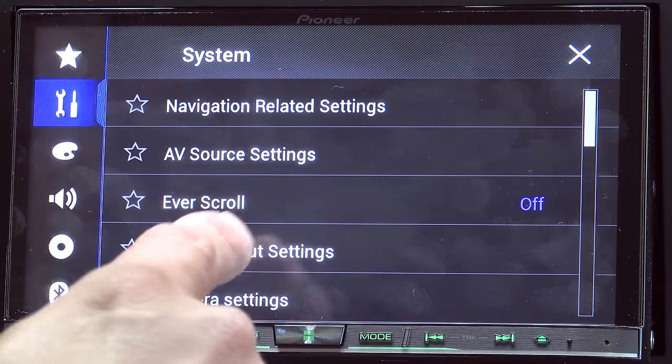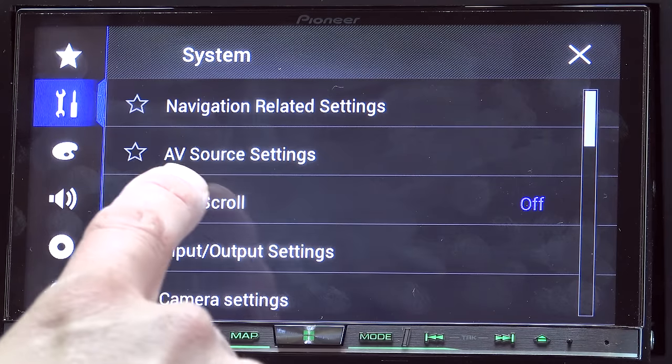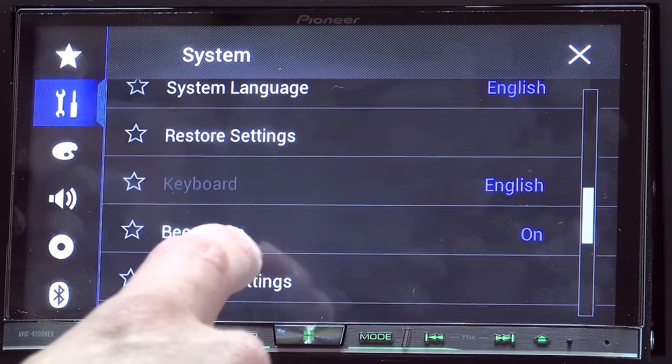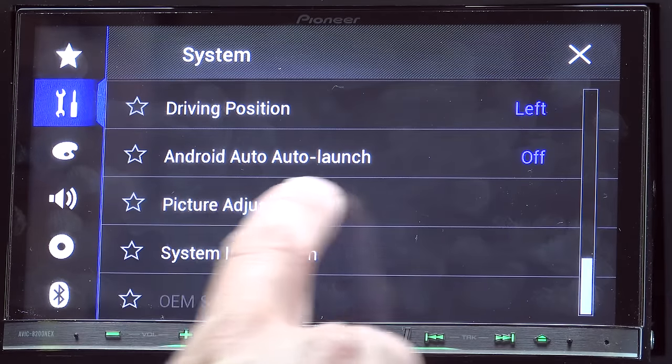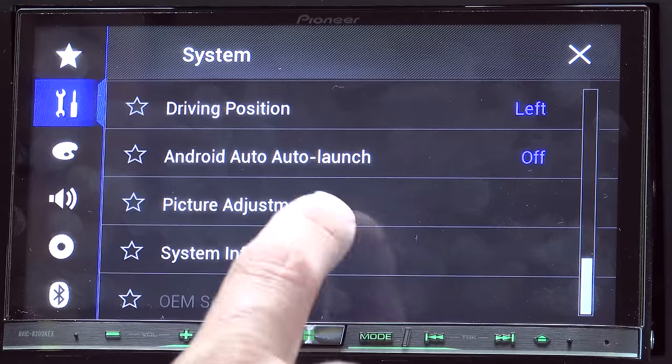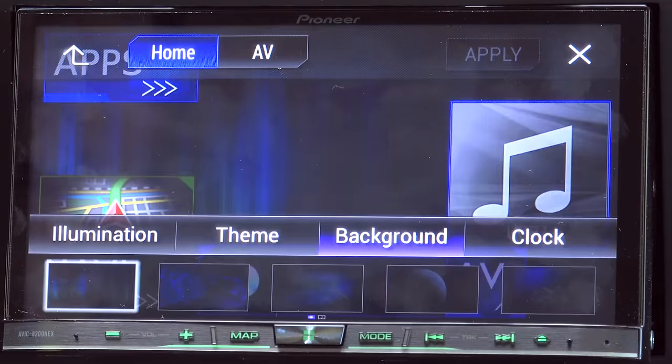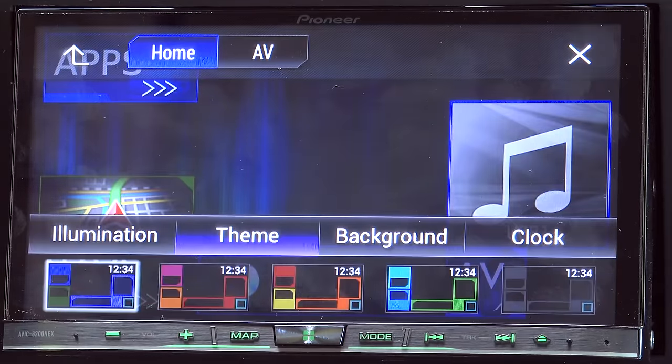We then have regular system options. We can see navigation-related settings, AV source settings, scroll input/output settings, camera settings. You can tell the system whether you want Android Auto to auto-launch. You can adjust the picture, system settings, etc. On the color tab, this is where you can change things like background, your illumination, your theme, that sort of thing.